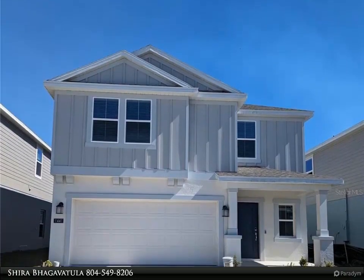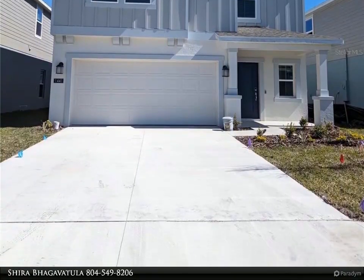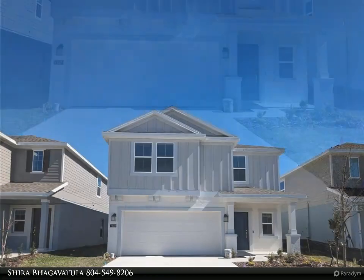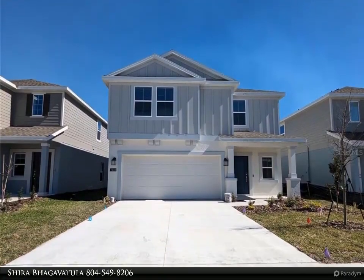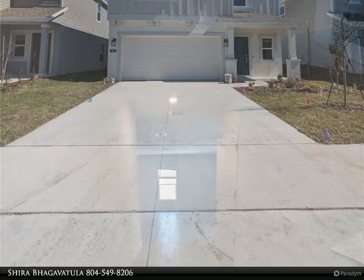This Align Right Realty property video is presented by Shira Bhagavatula. Welcome to Peace Creek Reserve. Here is a new construction home for rent. Come check out this amazing home, complete with five bedrooms, two full bathrooms, and one half bath.